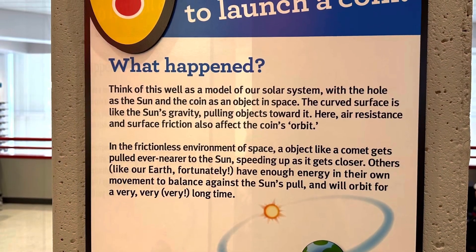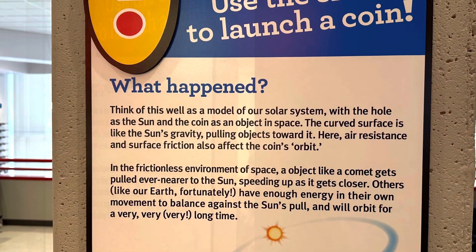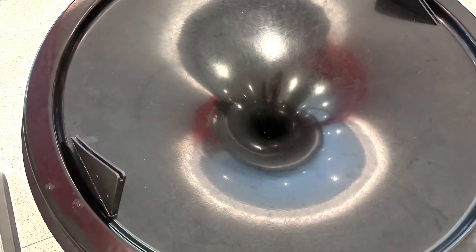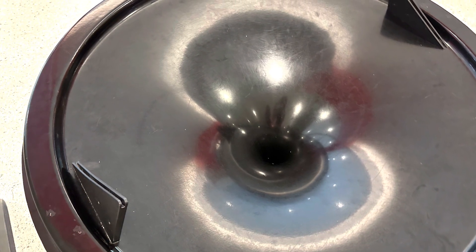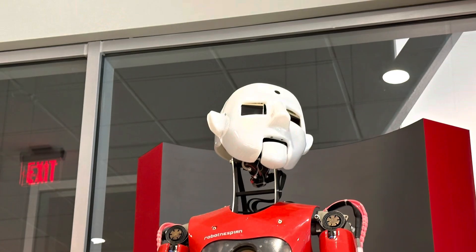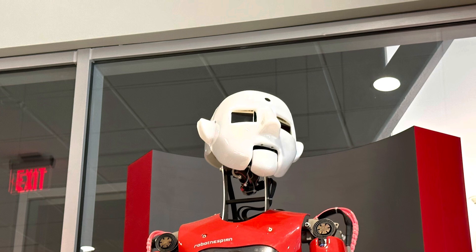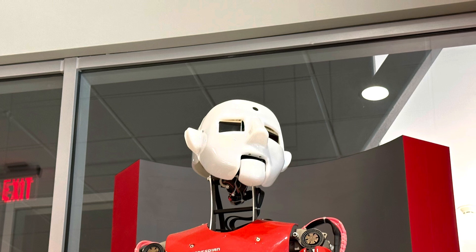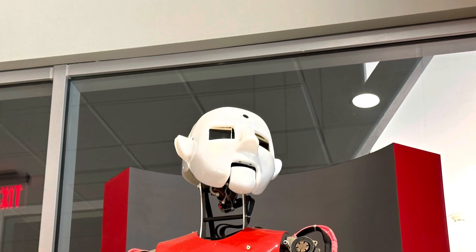You put a coin down here — that is part of a solar system orbit. And this is Andy, one of the robots of the former RoboWorld. From RoboWorld's opening up until 2022, Andy greeted visitors to RoboWorld at the Science Center.